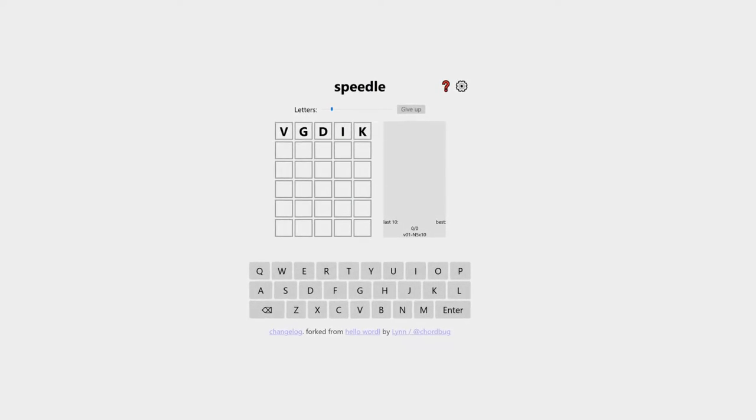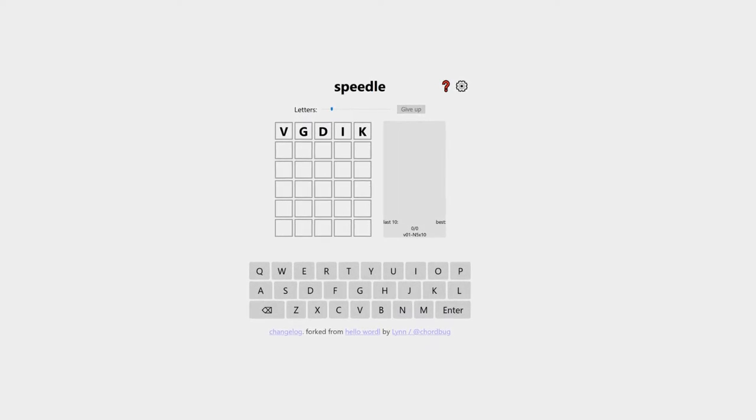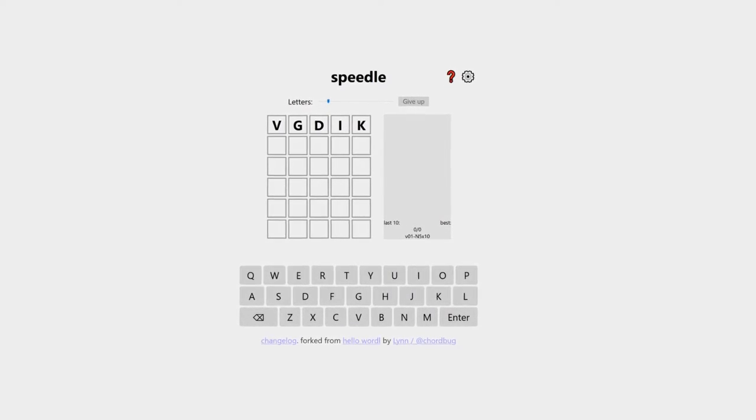4. Speedle. Speedle is a Wordle game alternative. It requires you to form the correct words in the shortest amount of time. You can adjust the difficulty level of the word to suit your style and ability level.